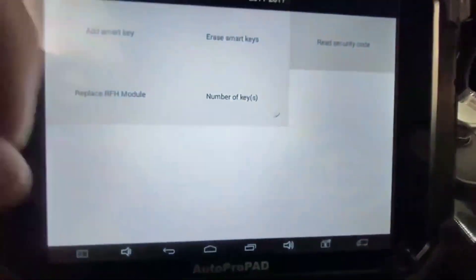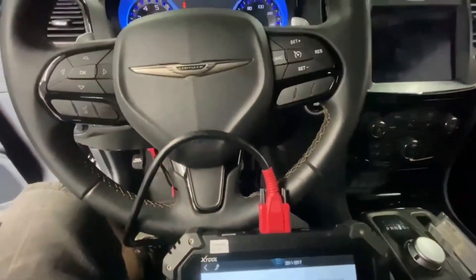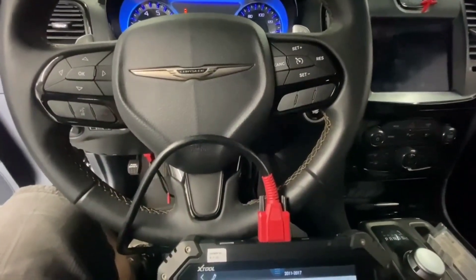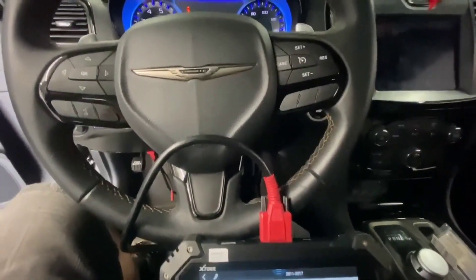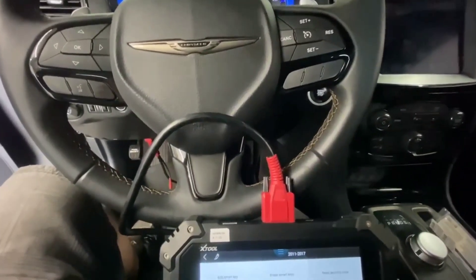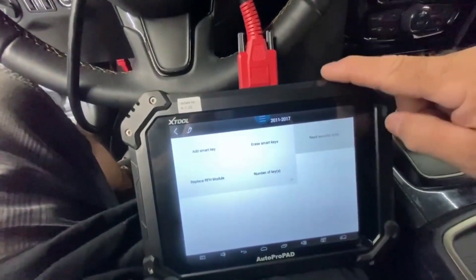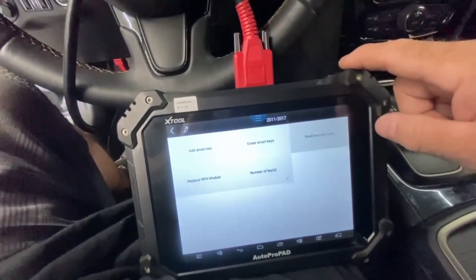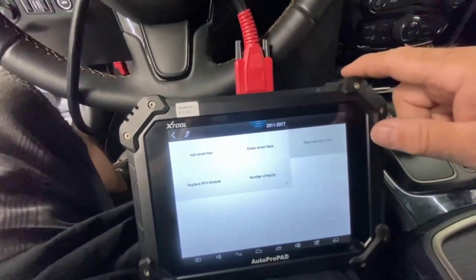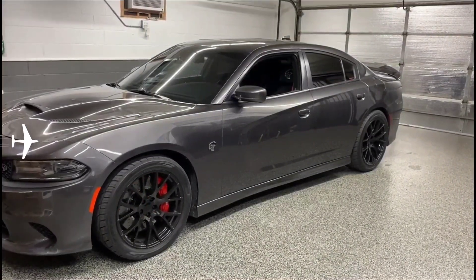It blocks it every single time — no matter how many times we try, it is going to block it. It will not let you in. So if you don't want your Chrysler 300 stolen — or any other Mopar vehicle, including Challengers, Chargers, Trackhawks, Wranglers, the whole lineup — our system will stop relay attacks on your vehicle, stop them from scanning the key signal to start your car, and also stop them from programming or deleting your keys.